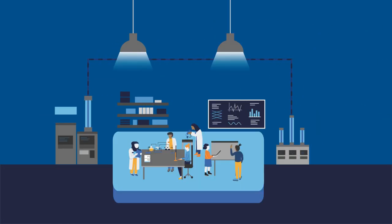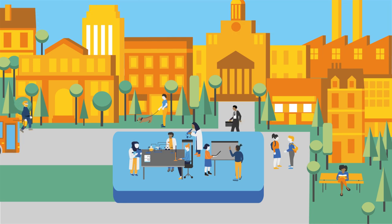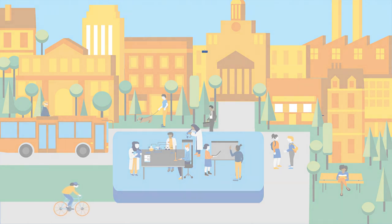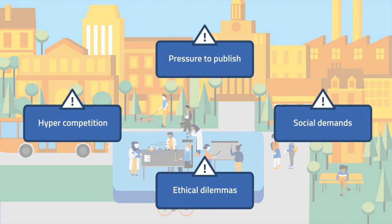Researchers work hard to find answers to important questions for both science and society. They contribute to scientific progress, innovation and knowledge creation for all. Scientists seek to carry out research in an open and responsible way. At the same time, they face increasing demands to produce research that achieves excellent economic and social impact.